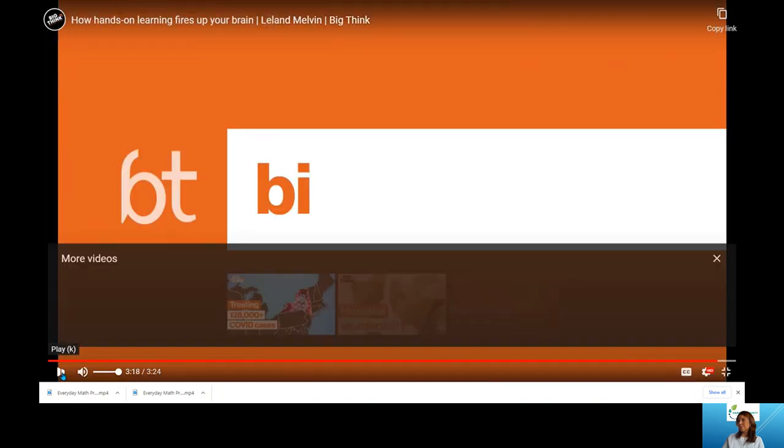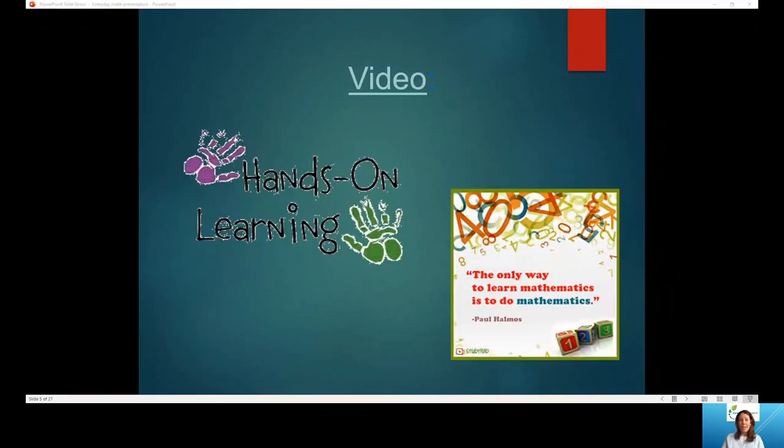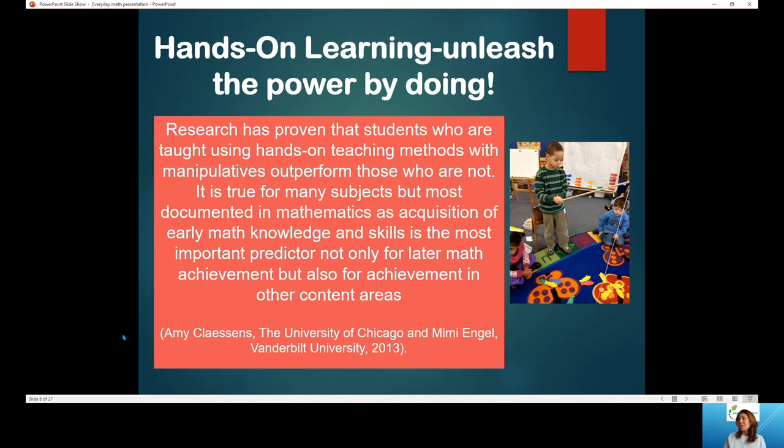Mr. Melvin does a much better job describing the connection between hands-on learning and the brain than I could. So we'll move on to our next slide. The power of hands-on learning — we all know that when someone's telling us how to do something, that's great, but a lot of times we need that hands-on experience. We need to be able to do it ourselves in order to really understand how we're supposed to be doing it, what works and what doesn't.